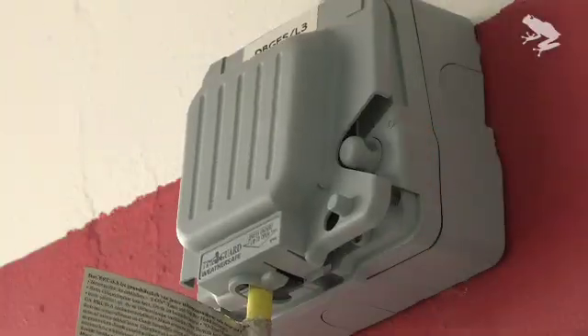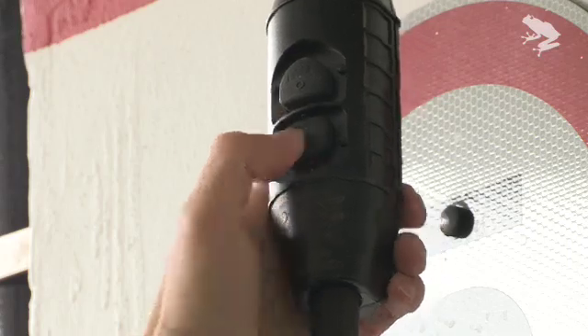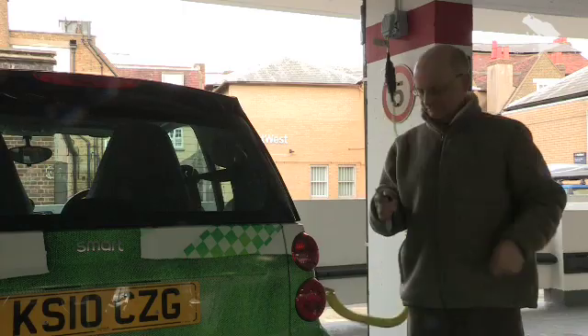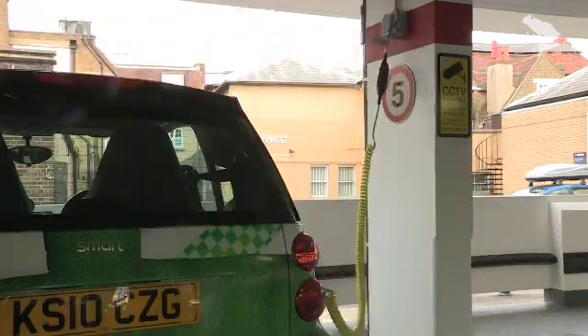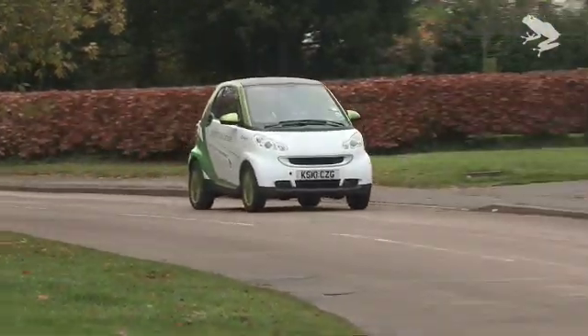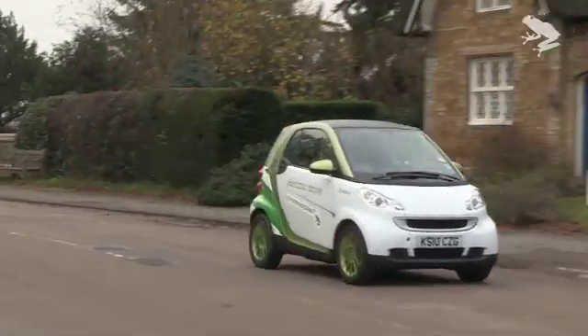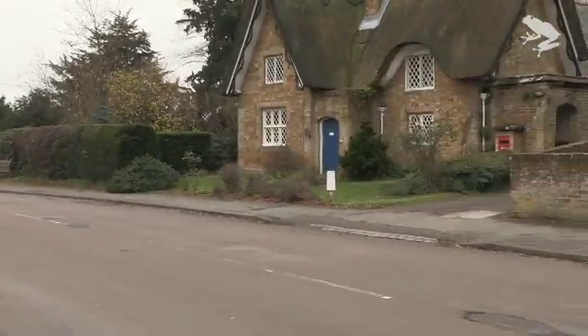This car will do up to 85 miles — that's nearly 140 kilometres — on a full charge. Here in England that can cost as little as 50 pence if you charge overnight and have signed up to a cheap night rate tariff. Worst case, that 85 miles of motoring is going to cost you about two pounds.